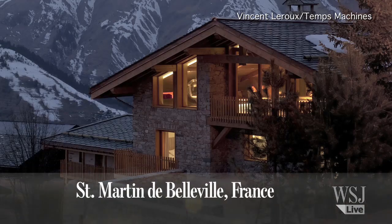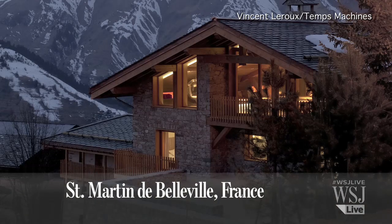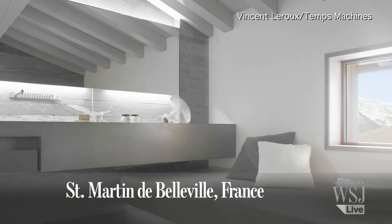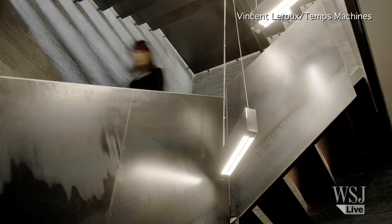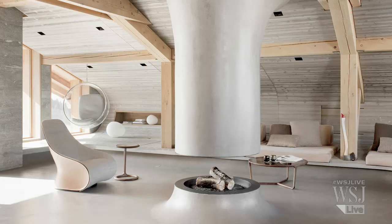This 5,000 square foot home in the French Alps has a traditional gabled exterior with an ultra-modern interior. It has plaster and stone walls, a staircase of metal and concrete, suspension beds, and a futuristic fireplace made out of resin concrete and metal.